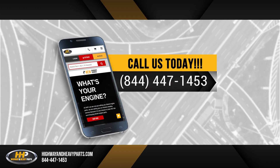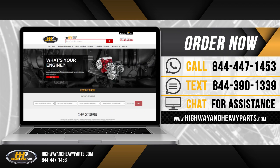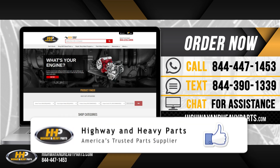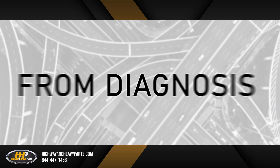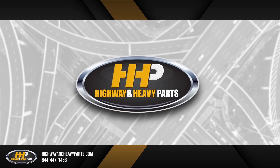For more information, contact one of our ASC certified parts technicians at 844-447-1453 or visit us online at highwayandheavyparts.com. Be sure to like this video and hit the subscribe button on Facebook and YouTube to stay up to date on all news from Highway and Heavy Parts. From diagnosis through delivery, we're Highway and Heavy Parts.